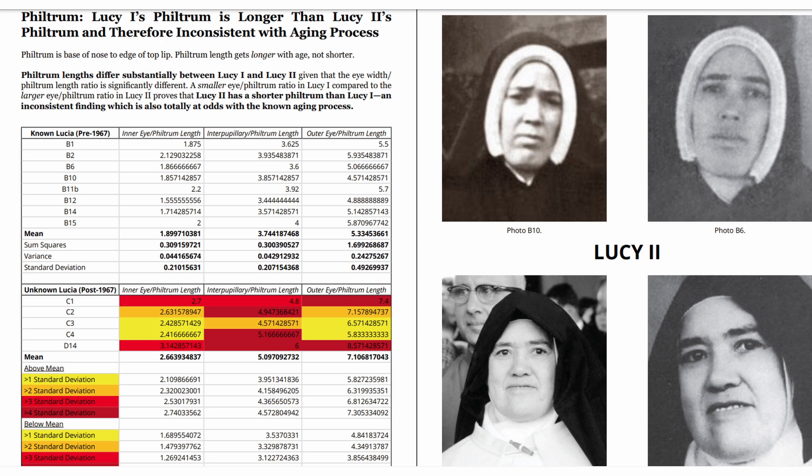Key Finding 1: The Philtrum. Lucy 1's philtrum is longer than Lucy 2's philtrum, and therefore inconsistent with the aging process. The philtrum is the area from the base of the nose to the edge of the top lip. The philtrum length gets longer with age, not shorter.